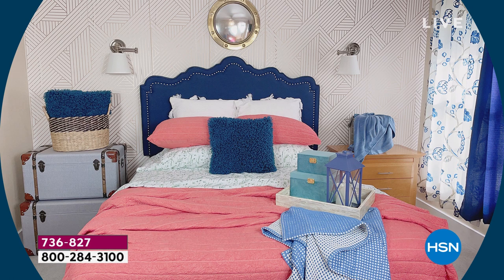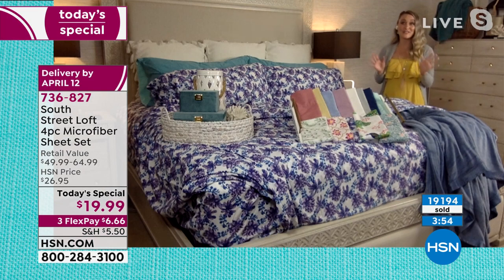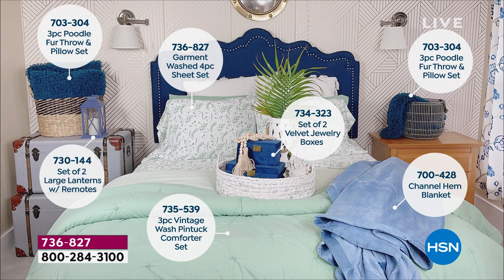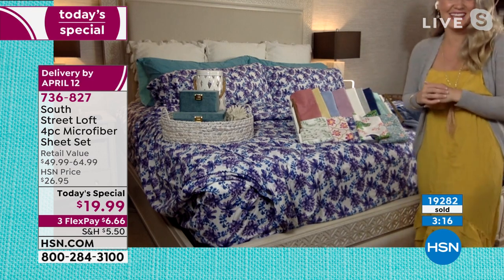If you love to redecorate from season to season or month to month, it's nice to have affordable, high-quality choices. Most pieces in my bed are from the South Street Loft collection. Head to dot-com to check out the full South Street Loft collection — bedding to home decor items like jewelry boxes that play well together. You can be your own DIY designer. Maybe a color here evokes a special memory.